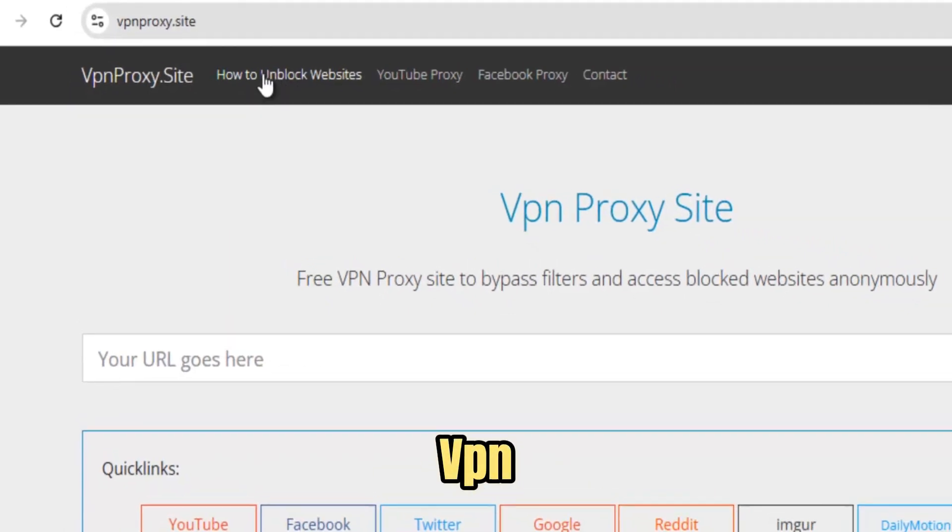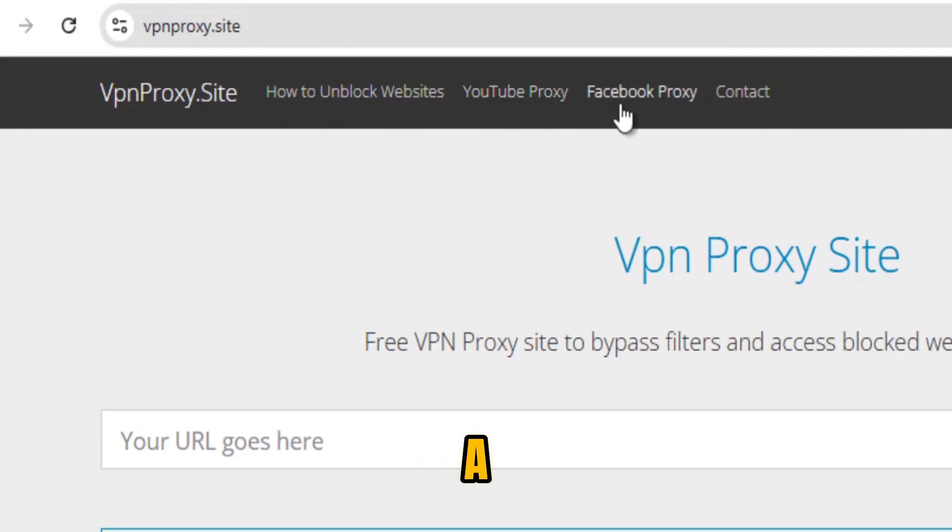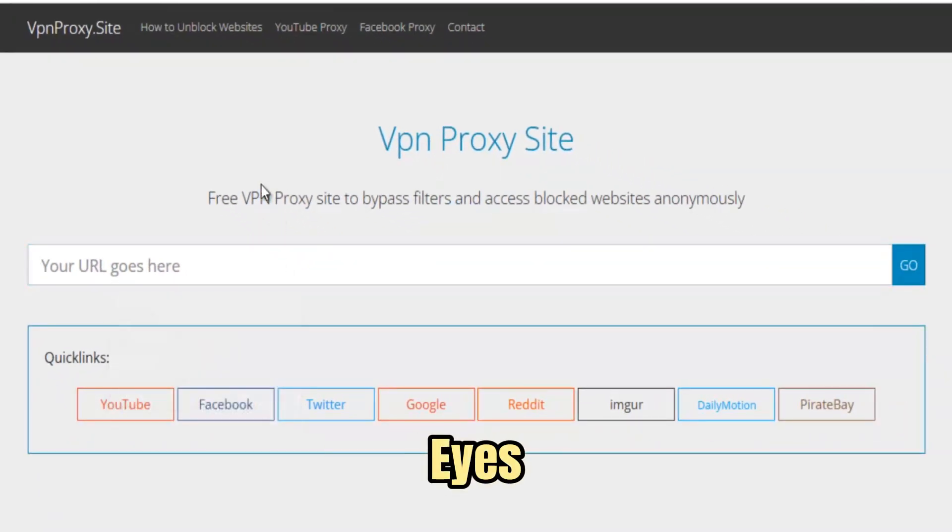What sets VPN ProxySite apart is its dual functionality. It combines the strengths of a VPN and a web proxy into one powerful platform. Unlike many simple proxies that only reroute specific traffic, VPN ProxySite encrypts your entire browsing session, masking your IP address and shielding your personal data from hackers, network administrators, or prying eyes.